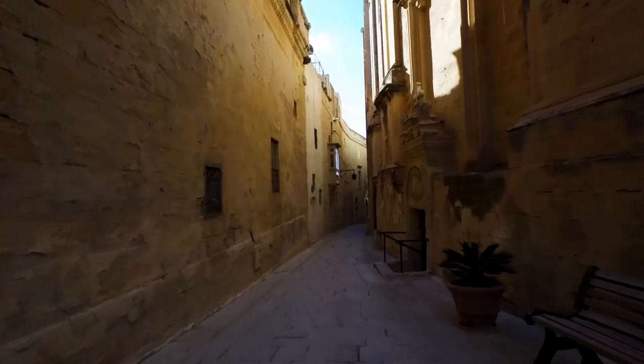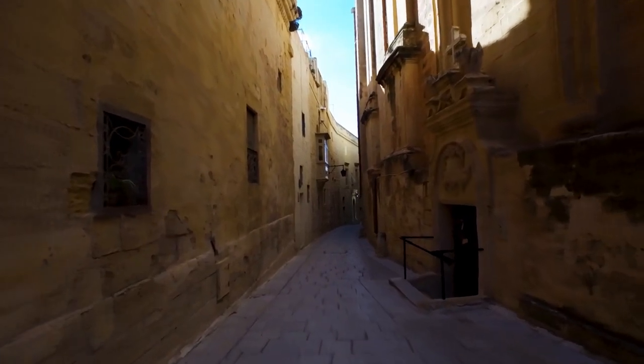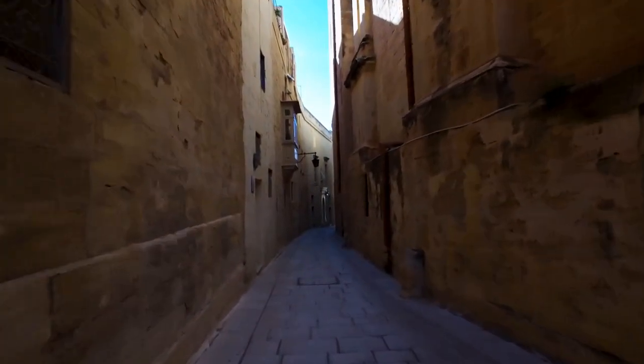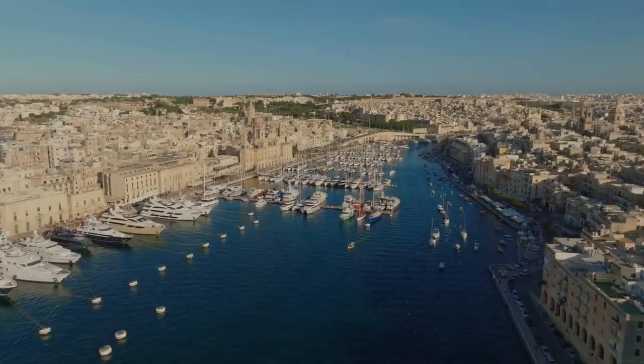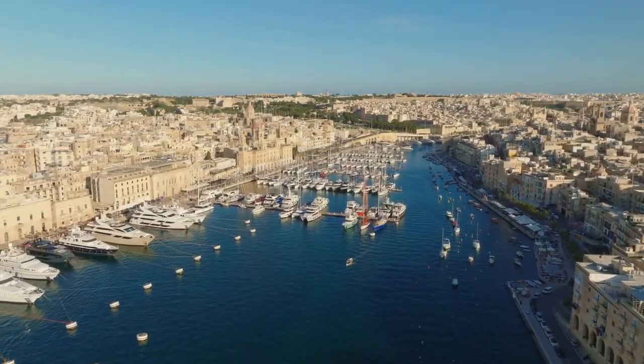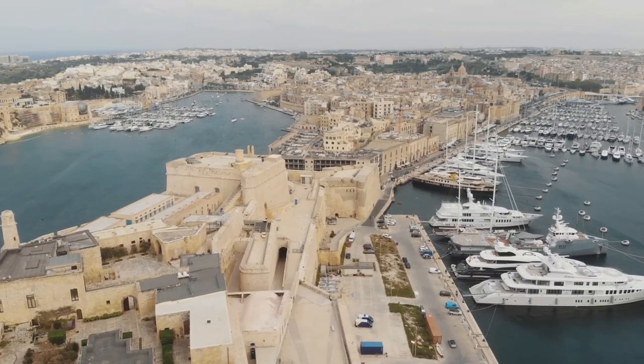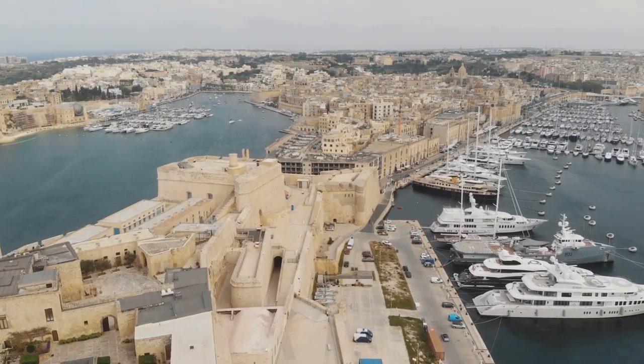Mdina is a timeless city that truly captures the spirit of Malta. It's a place where the past and present collide, offering a unique and unforgettable journey for every visitor. If you are curious about what not to do when you go to Malta, check out the video on screen — it will help you avoid the faux pas that could happen during your travel to this beautiful island.